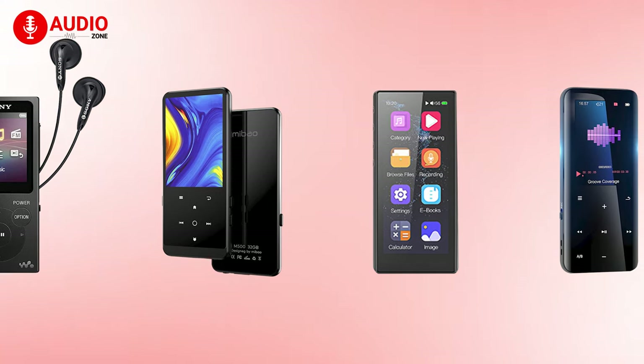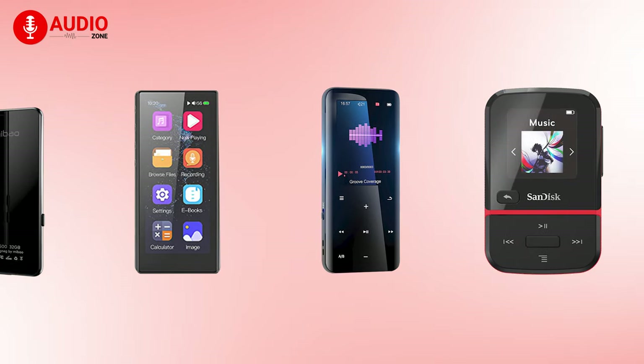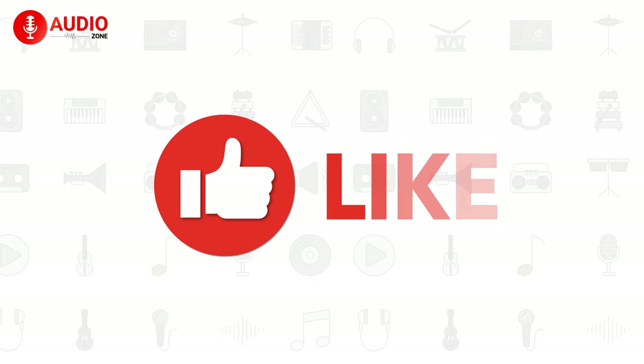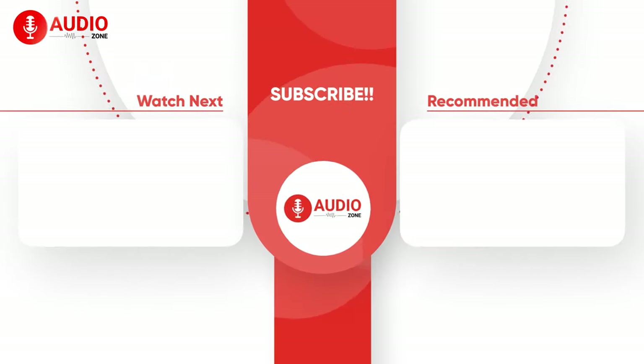So that's all about the best affordable MP3 players just for you. Like and share this video if you find it helpful, and subscribe to Audio Zone for more videos like this.